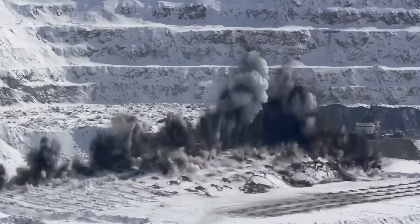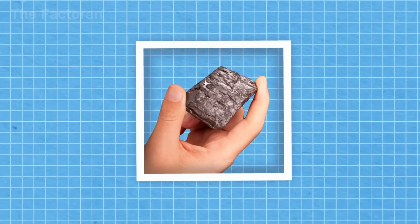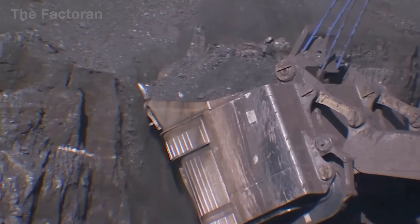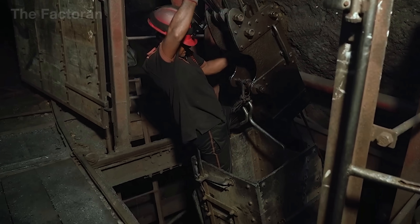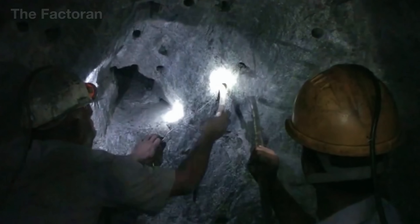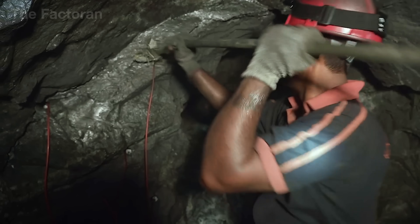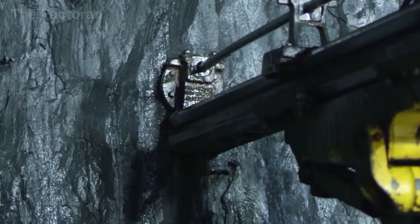Once the wooden body is ready, the next element to prepare is the soul of the pencil: the graphite core — the material behind every word written and every sketch drawn. Graphite, often mistakenly referred to as lead, is a crystalline form of carbon made up of layered structures that allow it to glide smoothly across paper. This unique mineral is primarily extracted from open-pit mines in countries like China, Brazil, Mozambique, and India, where heavy machinery or controlled blasting breaks it away from surrounding rock.